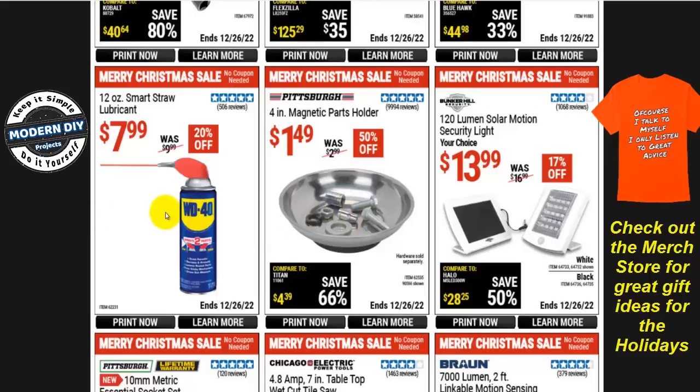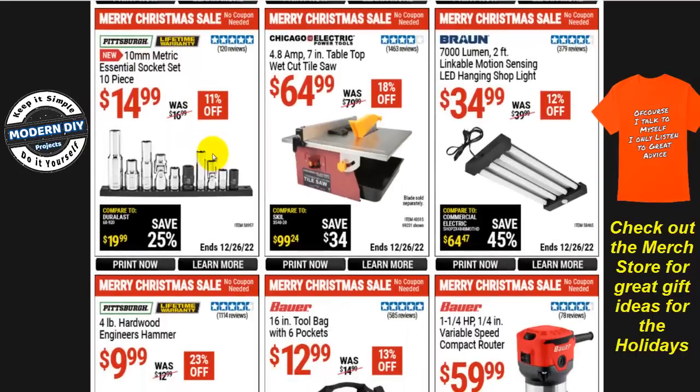A 4-inch magnetic parts tool set is $1.50, 50% off — not too bad. WD-40 12-ounce lubricant is $8, 20% off. The Pittsburgh essential socket set, 10 pieces — all 10 millimeter in metric — is a convenient set since 10mm is quite universal in most modern vehicles.